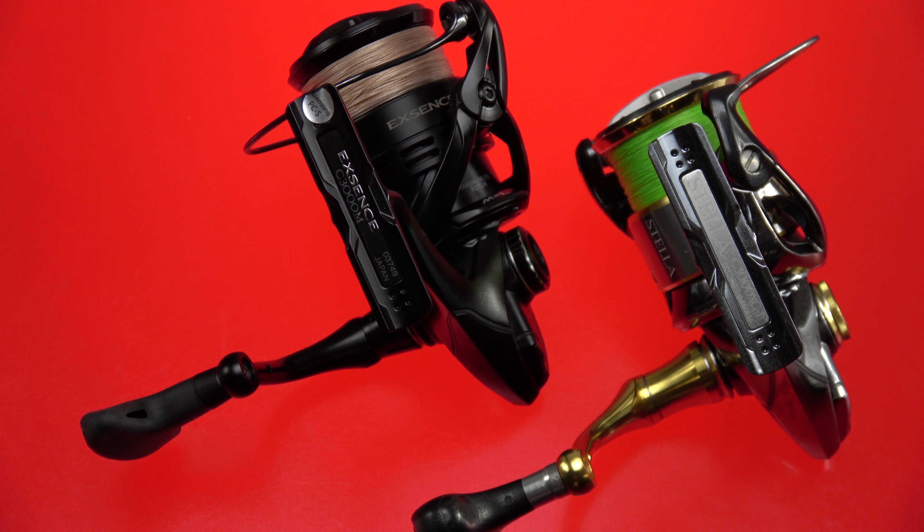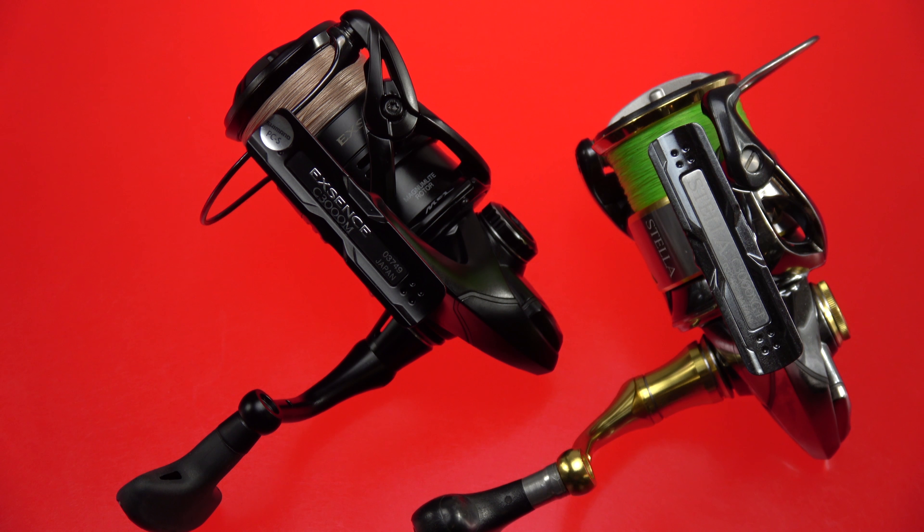With the brand new Stella FJ already out in the wild, unfortunately I couldn't secure one in time for this review and I need to get Philip's reels back to him. If you already own one of these ultra-premium reels, you'll probably be happy with your purchasing decision, because what I've seen in the new Stella isn't really going to make me run out and want to buy one — though of course I want it because it's the newest, shiniest thing on the market.